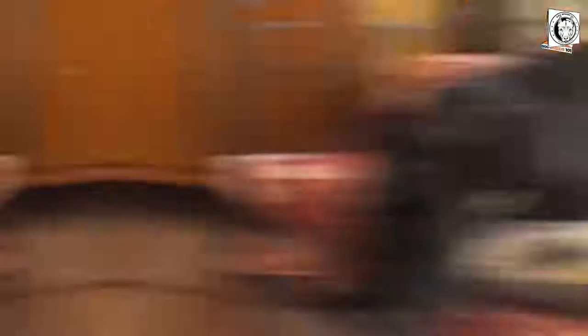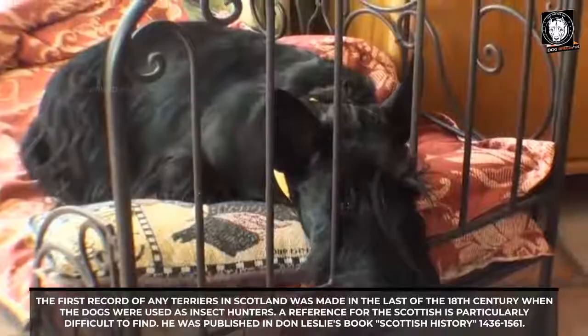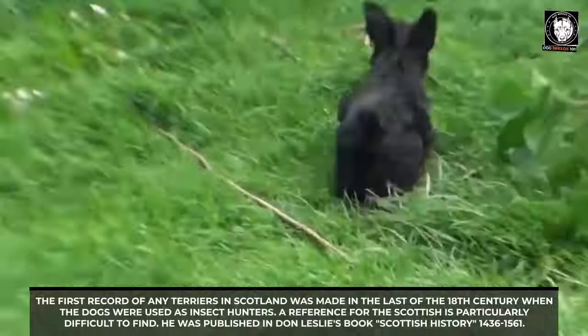The first record of any terriers in Scotland was made in the late 18th century, when the dogs were used as insect hunters. A reference for the Scottish is particularly difficult to find; one was published in Don Leslie's book Scottish History, 1436 to 1561.